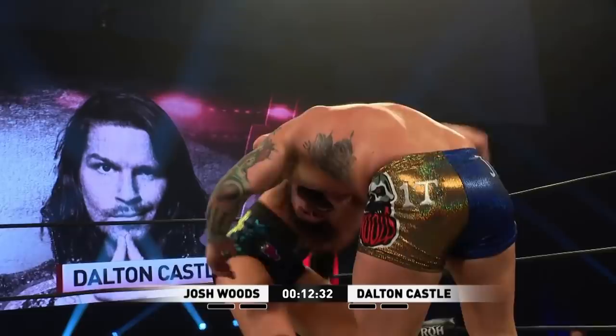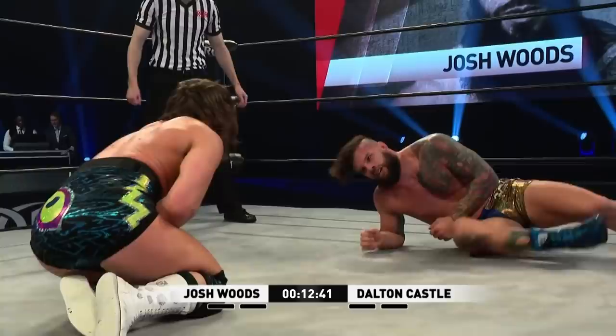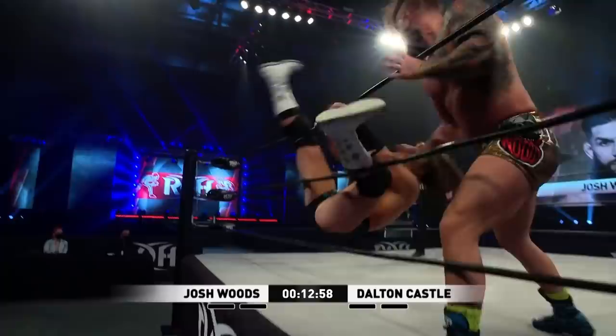One, two — wow, two count there. And the pain for Castle. Some of those offensive maneuvers damaged Castle. It's the frustrating part about Woods — you could hurt him, and then stuff like that happens. Woods and Castle going to a pure war this week on Ring of Honor. This will be very important for the pure rankings. The knees driven into that lower back — that's where the vertebrae were broken.